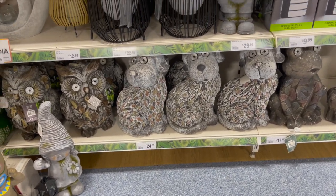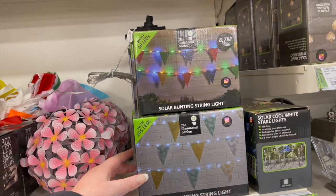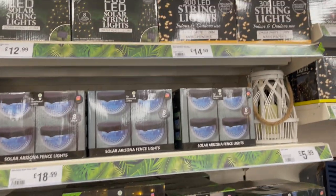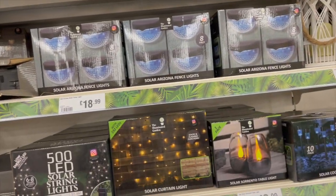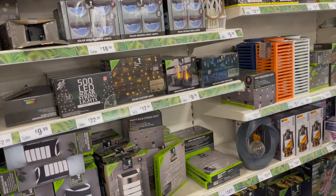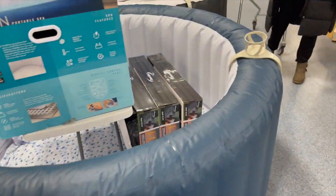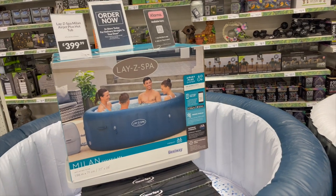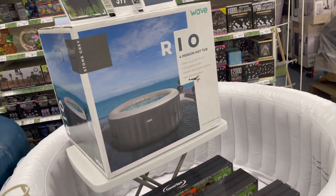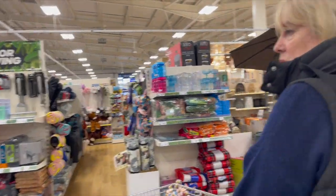That dog ornament is quite sweet. Oh — bunting solar light bunting! I've not seen that before, it's different. We're going to get some — what's the word I'm looking for — festoon lights for the garden this year! Oh, a hot tub — should we invest in a hot tub? No, we'd never use it to be honest, and they're a lot of maintenance, aren't they. You have to keep them clean or you get infections.